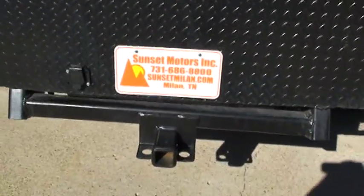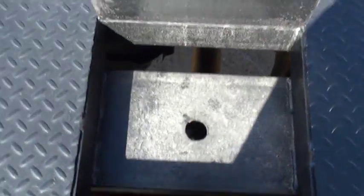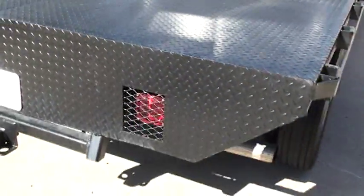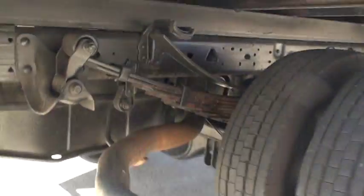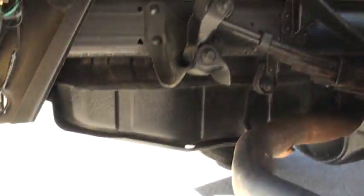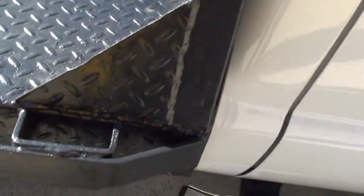Got the tow package. There's lights. You can put a gooseneck ball back here. As you can see, it's a southern truck, so there's no rust. Body's in good shape. No mud. This truck is ready for work, but I don't think it's ever worked really hard.